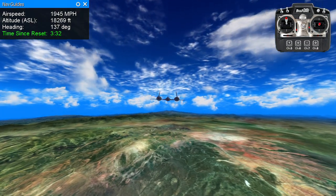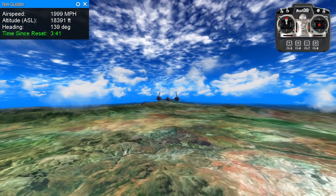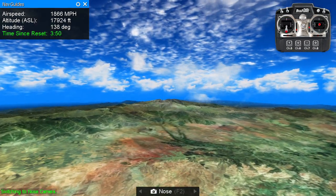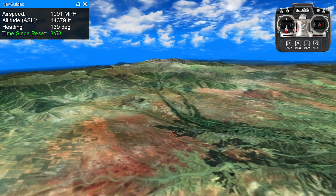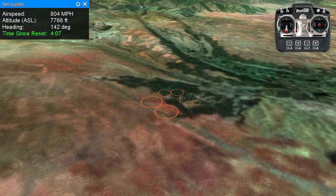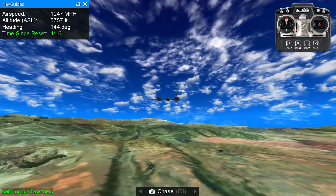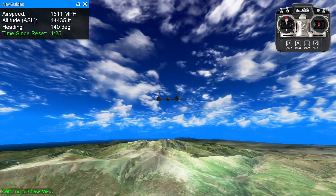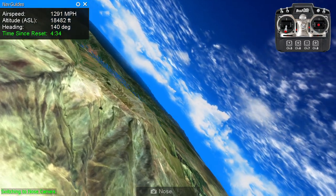Blue skies, smiling at me. Nothing but blue skies do I see. Blue birds singing a song, nothing but blue birds from now on. I never saw the sun shining so bright, never saw things going so right. Noticing the days hurrying by, when you're in love, oh how they fly. Blue days, all of them gone. Nothing but blue skies, blue birds, sunshine — all that I see. Nothing but blue skies, nice for me.